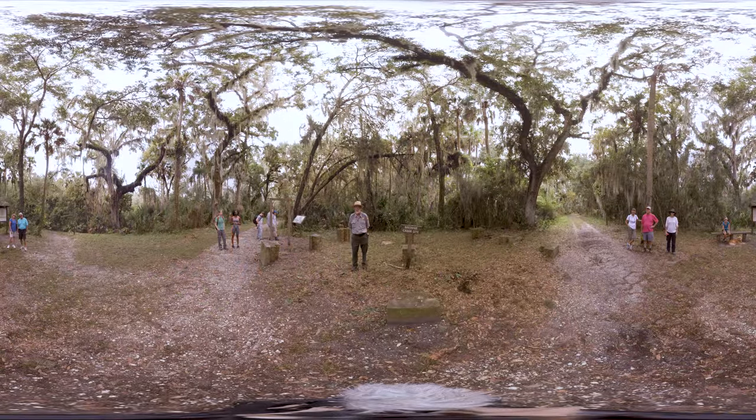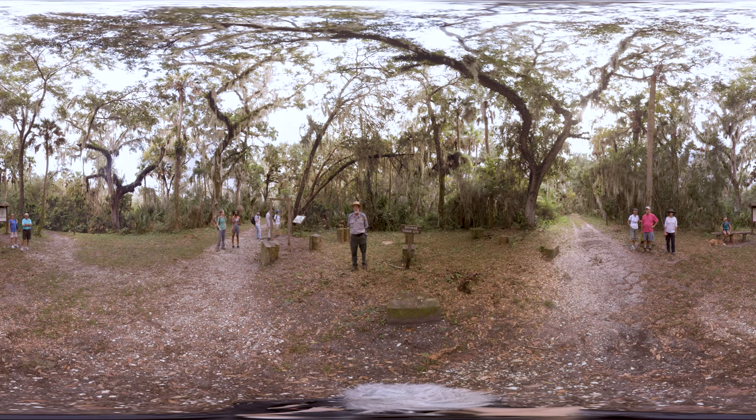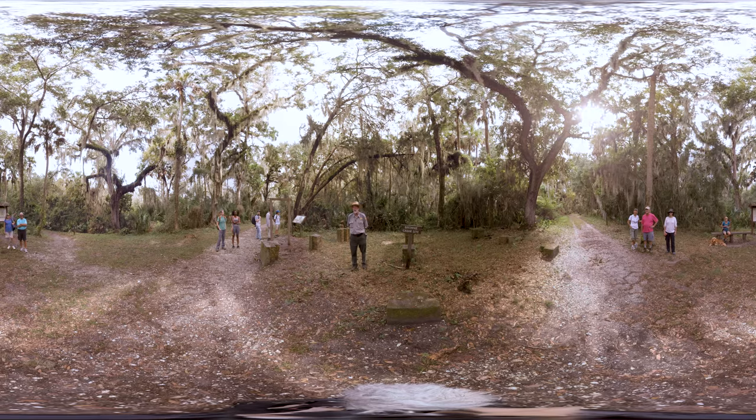Another piece of history that you're going to encounter here at the Timiquan Preserve as you hike the trails is the remains of Willie Brown's cabin. Willie Brown is the man who donated his property to the Timiquan Preserve in 1968. He wanted it to be here for all people for all time. So as you're hiking the trails, enjoy this bit of history and thank Mr. Willie for preserving this land for every one of us.